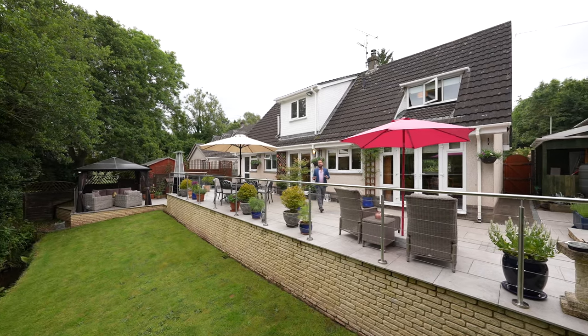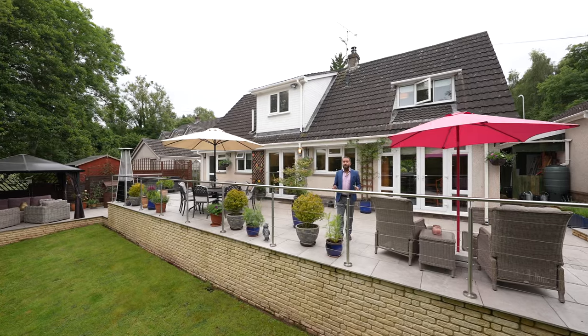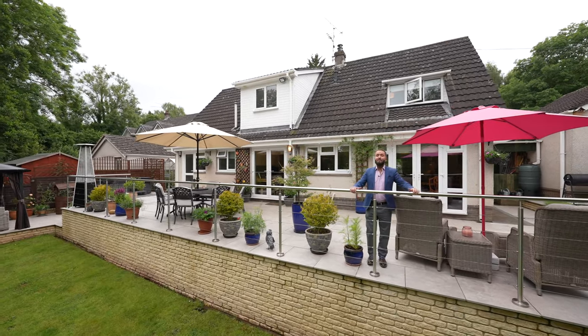If you can picture yourself living in Poppy Cottage and this being your ideal home, give us a call on the number below and we can arrange a viewing for you.